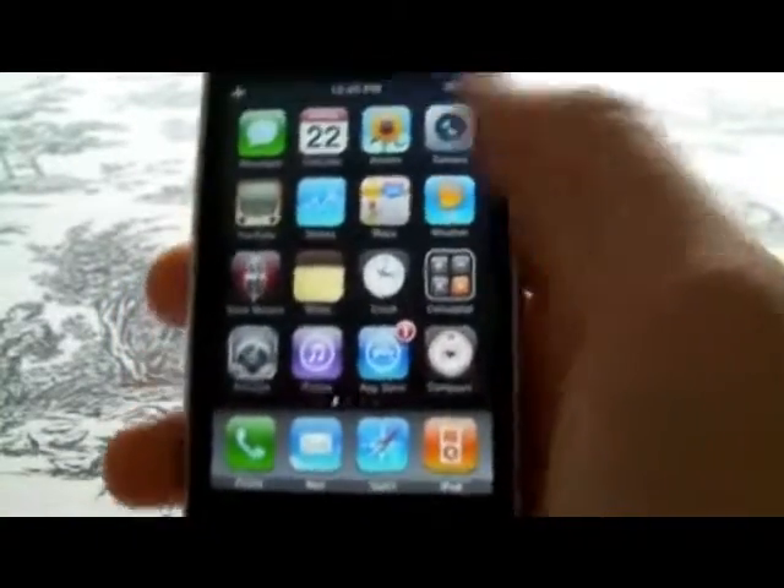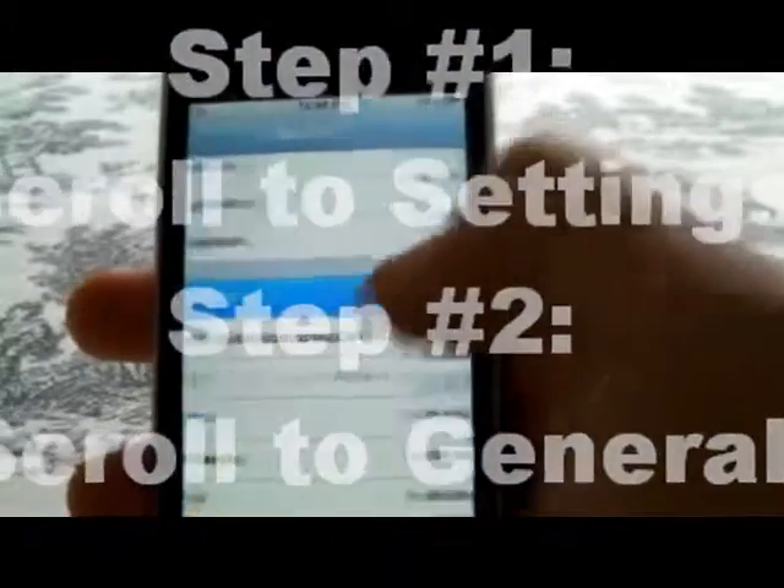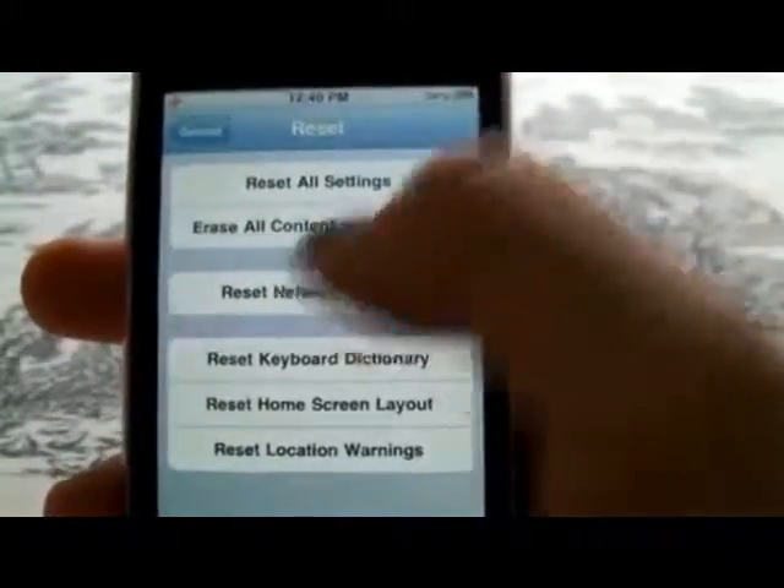It's fast and easy. We're going to go into Settings, scroll down to General, all the way down to Reset, and we're going to Reset Network Settings.